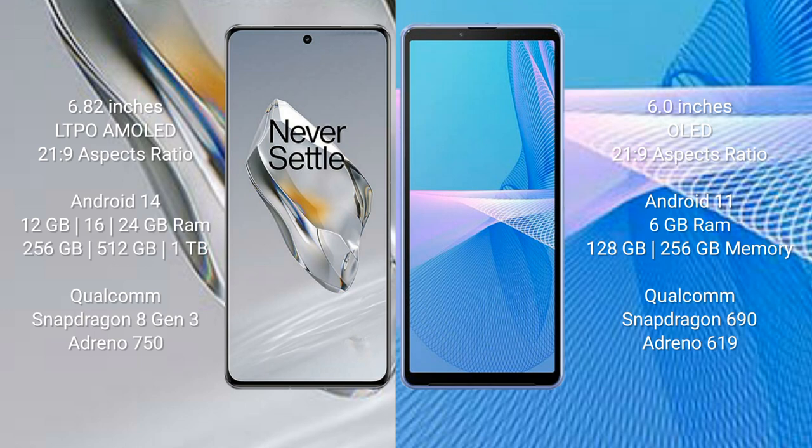The OnePlus 12 runs on the Android 14 operating system. The Sony Xperia 10 Mark 3 runs on the Android 11 operating system. The OnePlus 12 comes with 12GB, 16GB, or 24GB RAM.